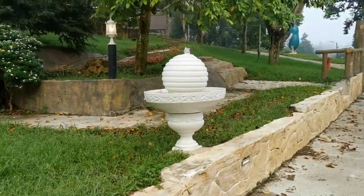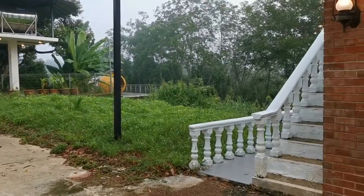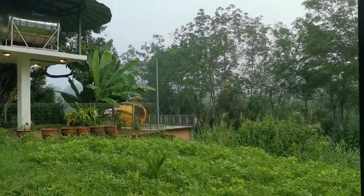I would say that this place is nice if you just want to come and spend your weekend out here in this quiet place.